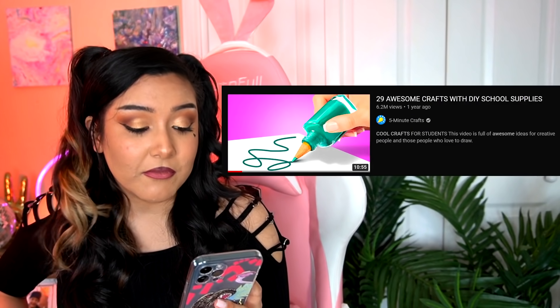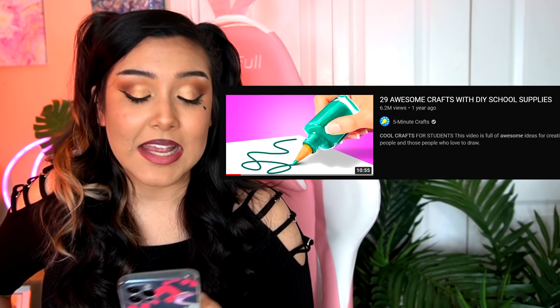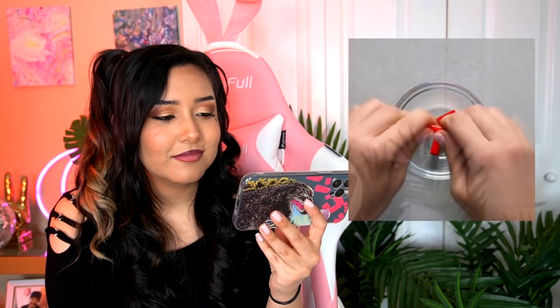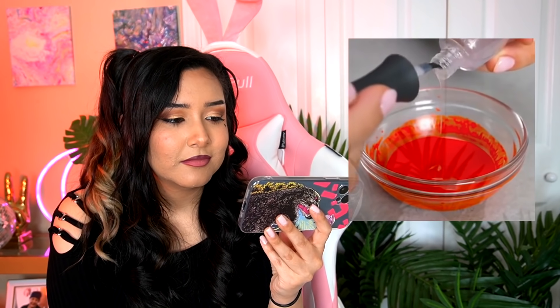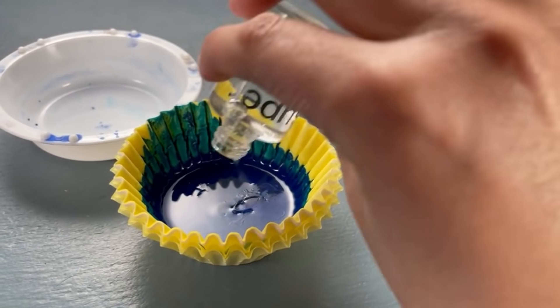The very first hack is from a video called '29 Awesome Crafts with DIY School Supplies,' coming in at 6 million views. Basically we're going to make nail polish out of crayons. Now every single time I do one of these craft videos the number one concern I get is 'you're supposed to add this' or 'take this extra step,' but the average everyday person following 5-Minute Crafts won't have an audience to tell them what to do. So I'm going to follow exactly what the video shows — starting with the fact that the video doesn't show how much to put in, so I'm just going to wing it.